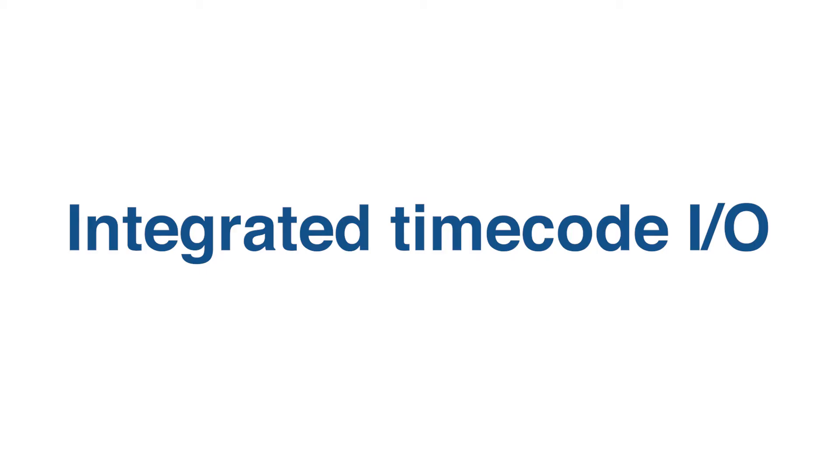Feature number four — and sometimes it's the little things — timecode in and out integrated on the body. If you're going to be doing dual system or multicam, having timecode in or out is really important.